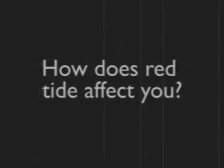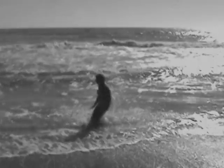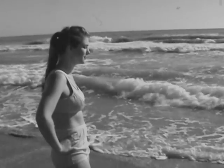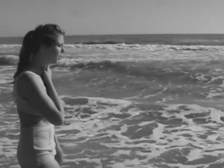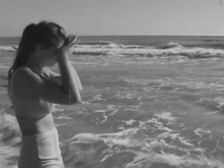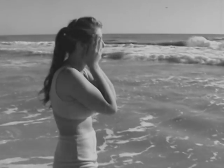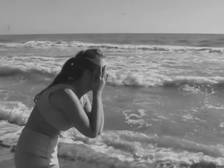How does Red Tide affect you? Let's see how Nancy is doing on her day at the beach. Even while standing on the shore, Nancy notices something is not quite right. Her throat feels dry. Something in the air is tickling her nose. Her eyes begin to water. At first she is alarmed. But don't worry, that's just the brevetoxins.